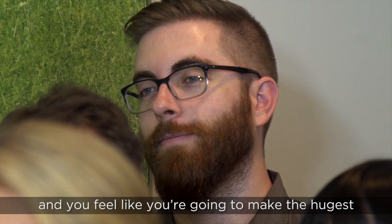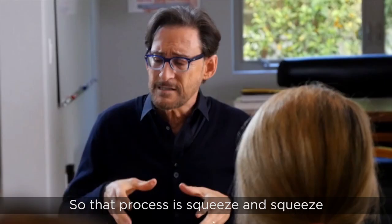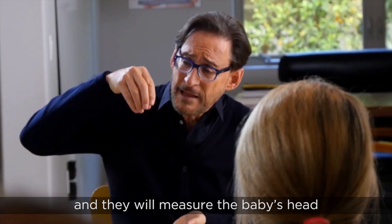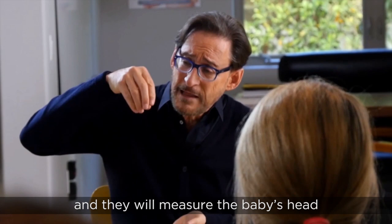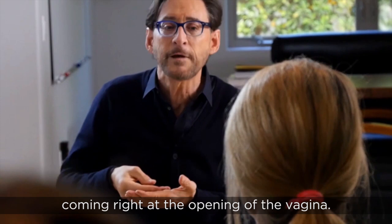That's when the head is down and you feel like you need to make the biggest push you've ever made. That process is squeezed and squeezed, and they will measure the baby's head inch by inch as it's coming down until finally you see the skin of the baby's scalp coming right at the opening of the vagina.